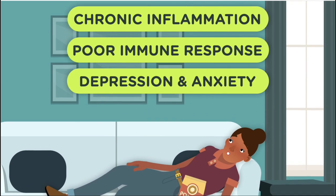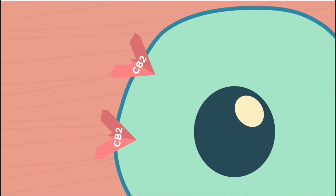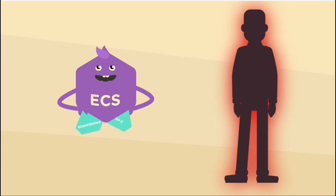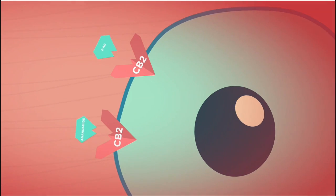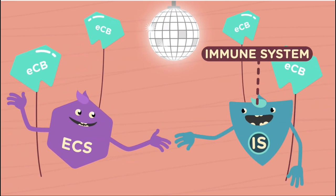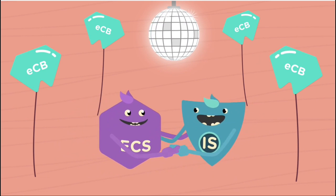CB2 receptors are present on cells throughout the immune system and are involved in resolving inflammation. Your immune system often triggers inflammation throughout the body. In response, the ECS releases endocannabinoids called anandamide or 2AG. When anandamide or 2AG bind to immune system CB2 receptors, they help initiate the resolution phase of inflammation. An effective endocannabinoid system is therefore like a dance partner working with your immune system to create a balanced interplay of healthy inflammation and resolution.